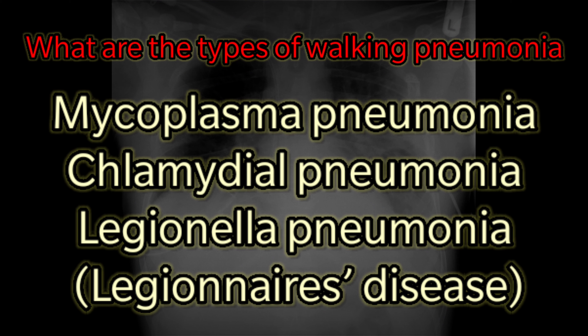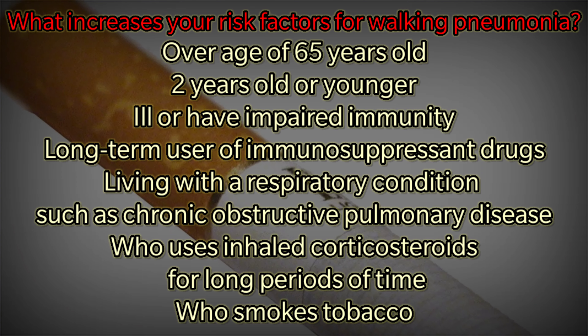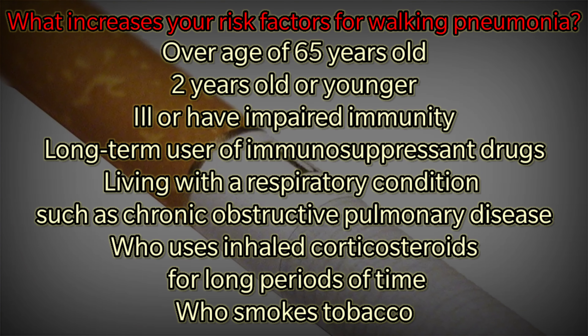What are the types of walking pneumonia? Walking pneumonia is commonly brought home by children from school. Families who contract the infection will show symptoms two to three weeks later. There are three types of bacteria that cause walking pneumonia: Mycoplasma pneumonia, Chlamydial pneumonia, and Legionella pneumonia, also known as Legionnaires' disease.